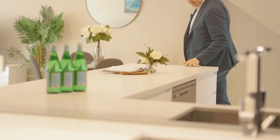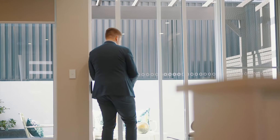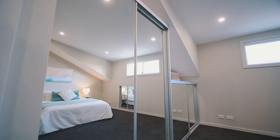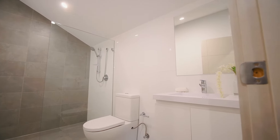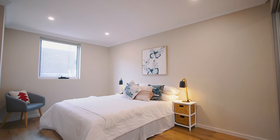Completed in 2019 and in a boutique block of only 12, this townhome features quality interiors like 40mm stone benchtops, stainless steel Fisher & Paykel appliances, gas cooking and ducted reverse cycle air conditioning — all complete with an open floor plan that connects your living space to this private alfresco courtyard.